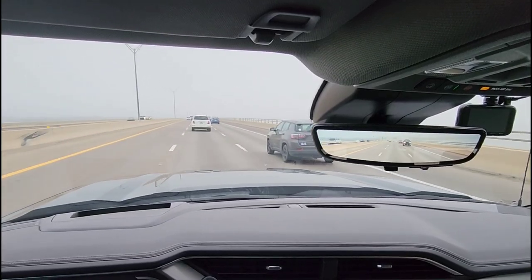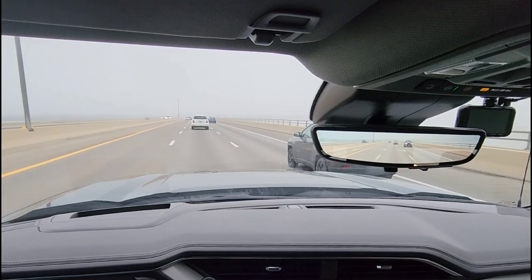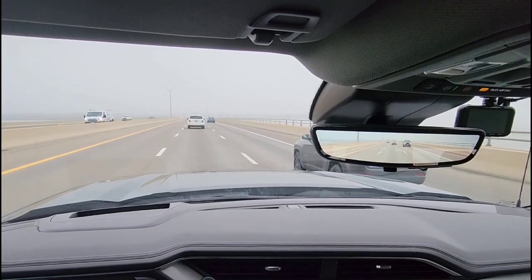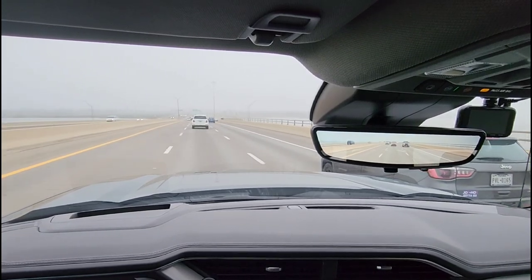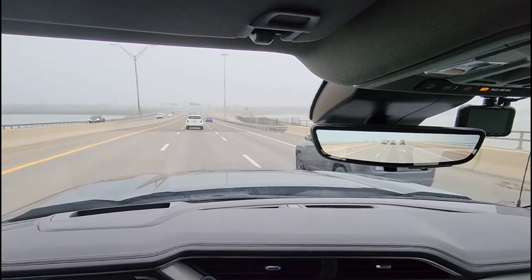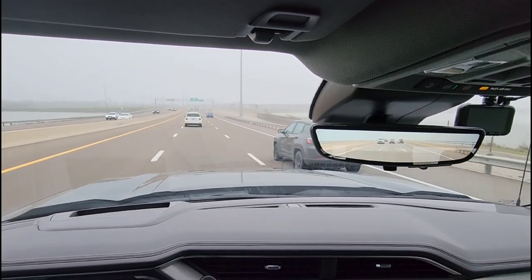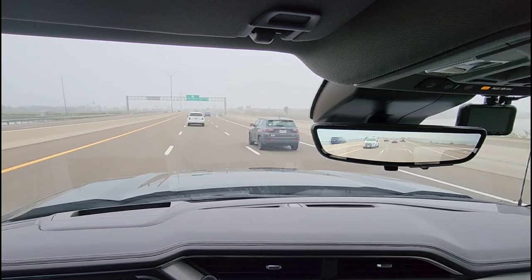What's going on guys? So I have my beautiful wife next to me. You want to say hi to everyone? Hey guys! So we are in the 2023 GMC Sierra Denali 1500 pickup truck. We have 2,672 miles on it right now, and we've taken some pretty long trips in this truck so far. For the most part, everything's been really good about the truck.